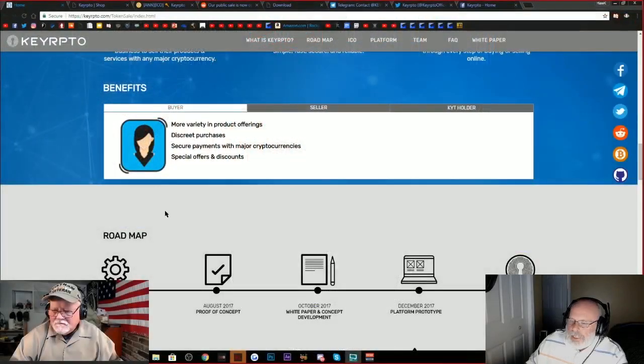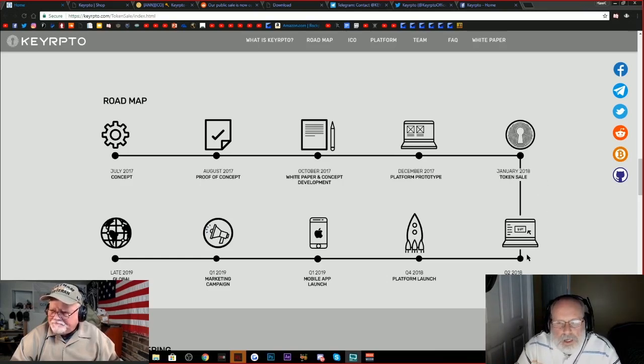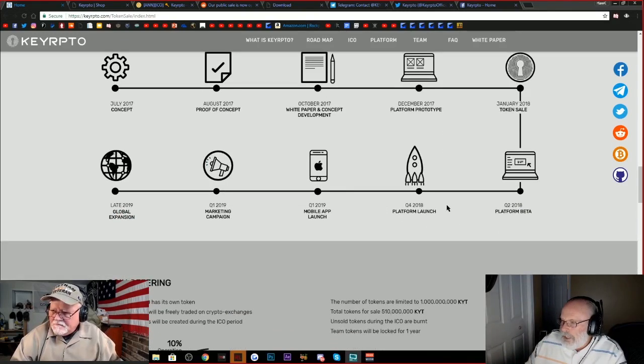They have a road map here, and here's another exciting part — the concept was back in the middle of 2017. Right now they're doing the token sale and they have this platform beta. I saw on Bitcoin Talk that they started early — it was up and running before they expected, ahead of February. Check out this date: fourth quarter of this year they're going to launch it. So within this year, this thing goes live.